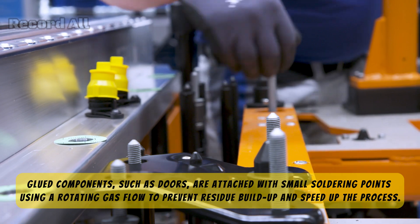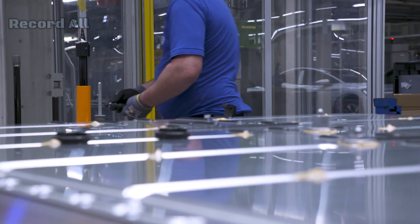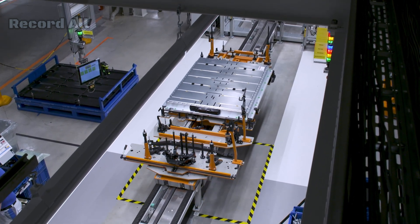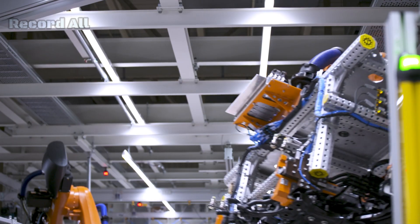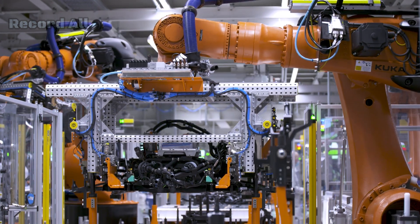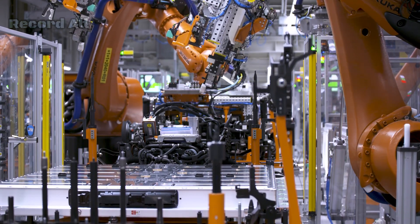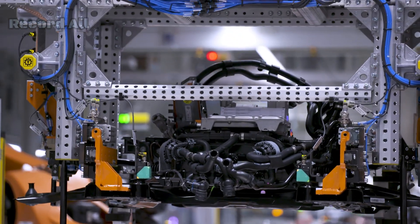These modules are combined to form the battery pack. A critical aspect of battery assembly is the integration of the thermal management system. This system ensures that the battery operates within the optimal temperature range, which is crucial for both performance and longevity. The completed battery pack is then installed into the vehicle's chassis. The battery is placed in the vehicle's floor, which helps in lowering the center of gravity and improving handling.